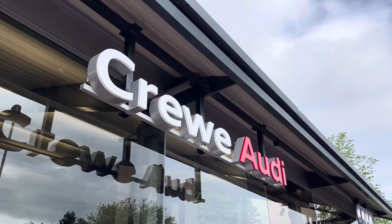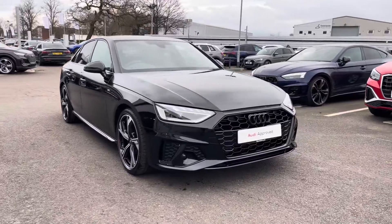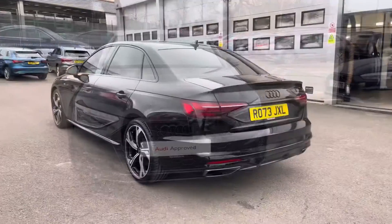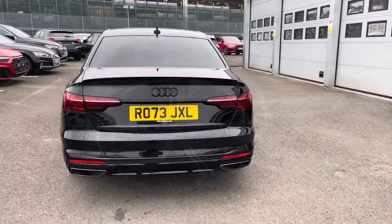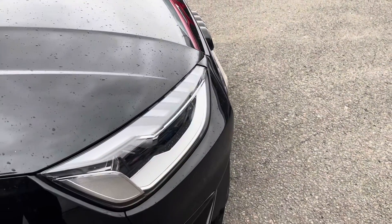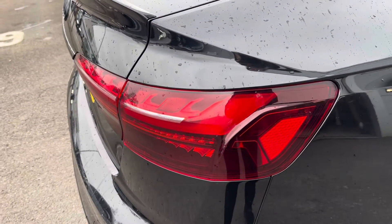Hi, I'm Jess from Coraldi and today I'm going to be taking you around this approved used vehicle. Here we have the gorgeous Audi A4 Black Edition 35 TFSI, finished in the beautiful Mythos Black Metallic, complemented nicely with its 19 inch 5-arm design alloy wheels, LED headlights and LED rear lights, which are really illuminating in all weather conditions.